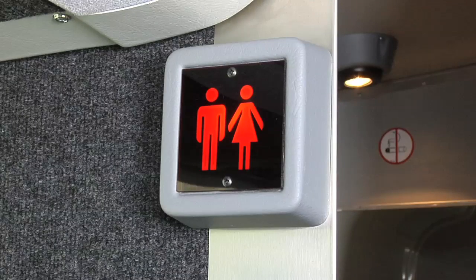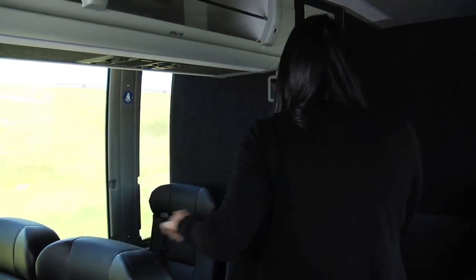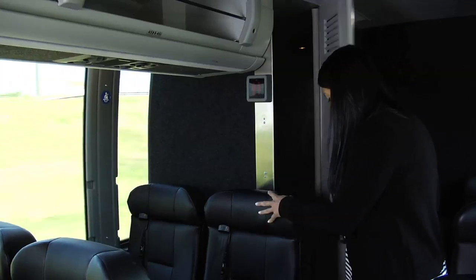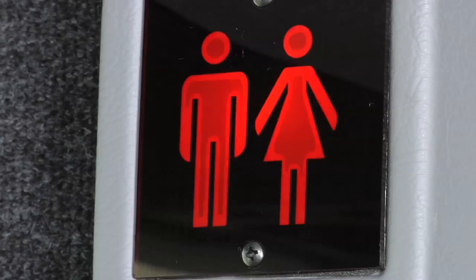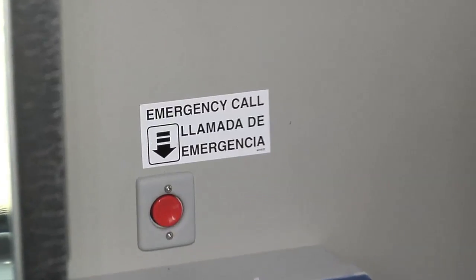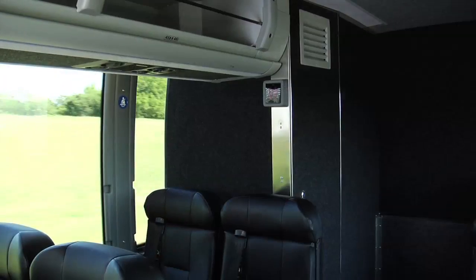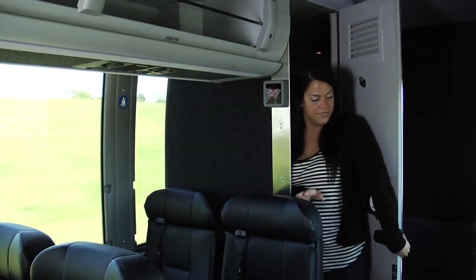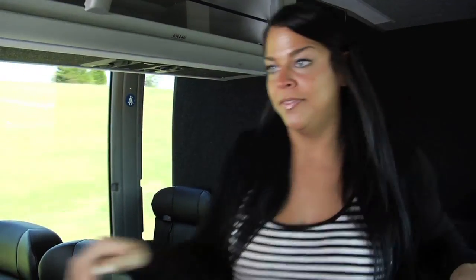A restroom is located in the rear of the motor coach. Please hold on to overhead racks or seat backs when moving about the bus. Some restroom lights are operated by locking the restroom door. In the case of an emergency, most motor coach restrooms are outfitted with an emergency button for your convenience. For your safety, only visit the restroom while traveling on the highway, as city driving may require sudden stops.